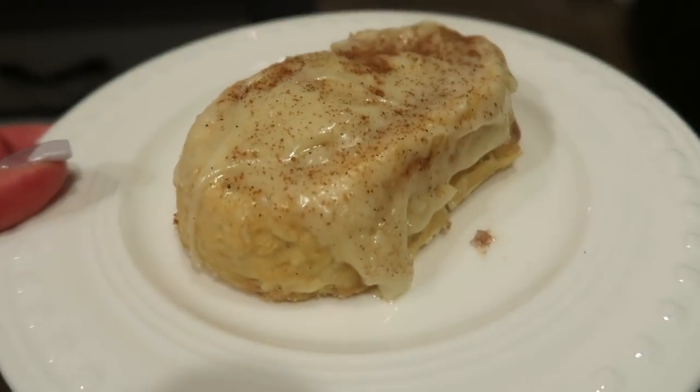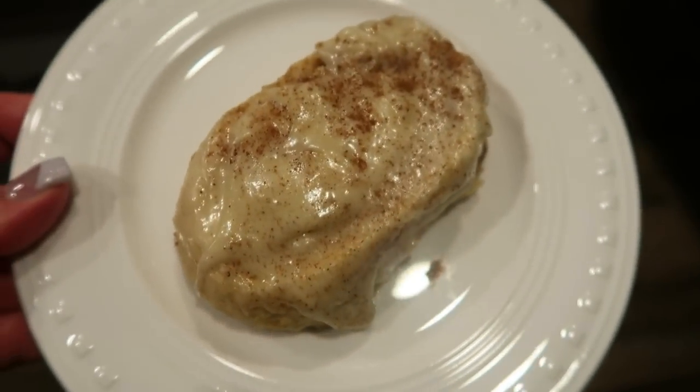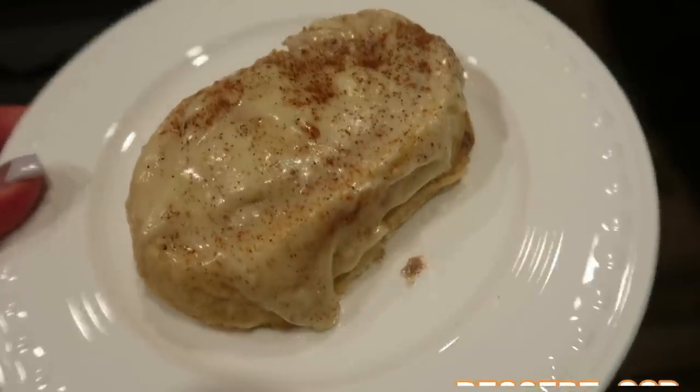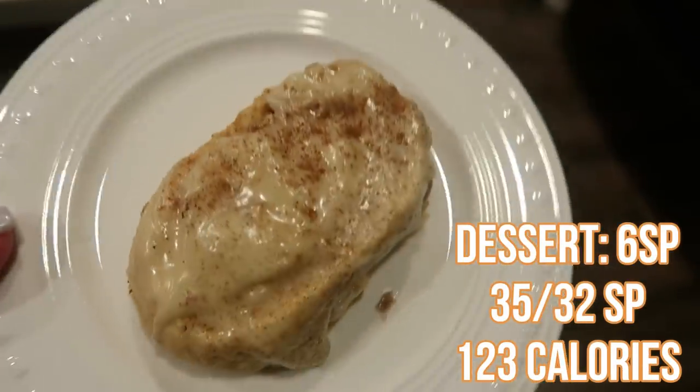This is my dessert tonight: one of my cinnamon rolls — my Cinnabon dupes that I made in my meal prep. You guys have to make these, they are absolutely incredible. It is six smart points for dessert, and that will round out my day.